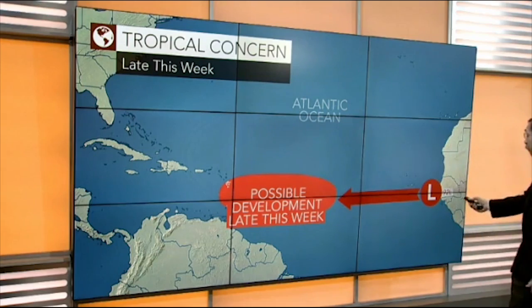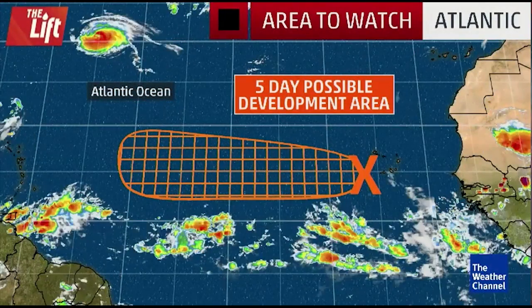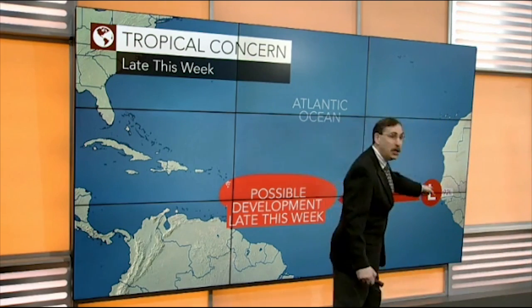Here's this system coming off of Africa. How strong will this get? Where will it go? Those are all questions that remain to be answered. This is a pretty vigorous system — 92L.